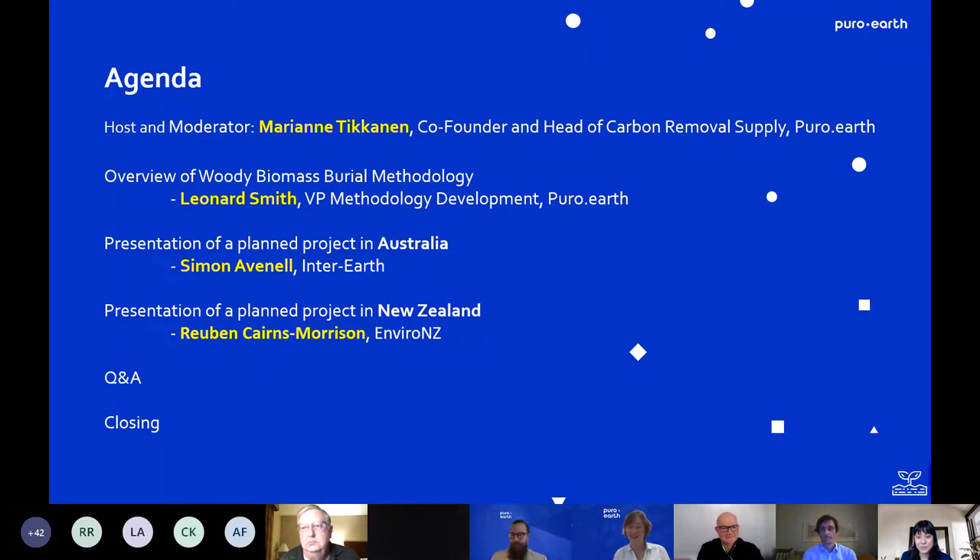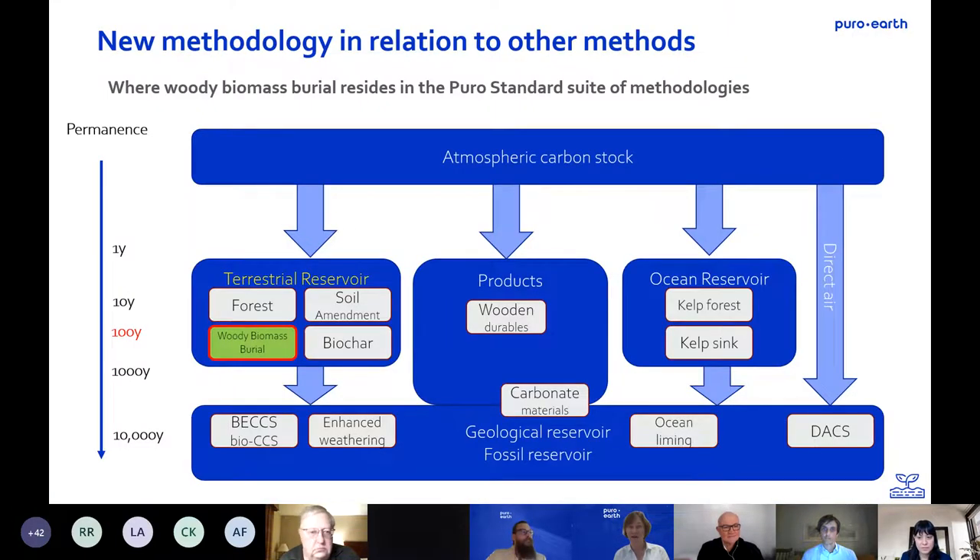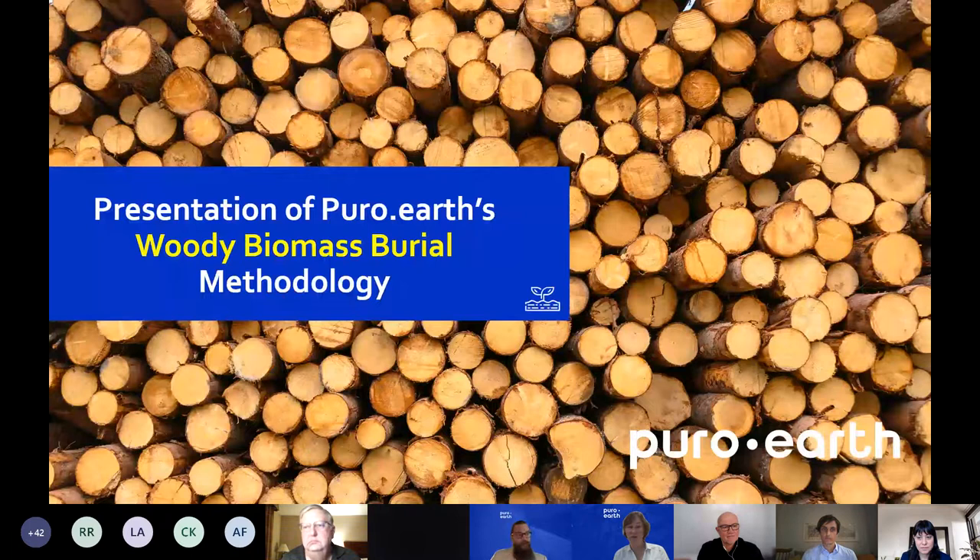My name is Marianne Tikkanen and I want to welcome everybody here in this webinar. Good morning to those who are joining in their morning, like we are from Helsinki, Finland, and good evening to those that are joining in your evening.